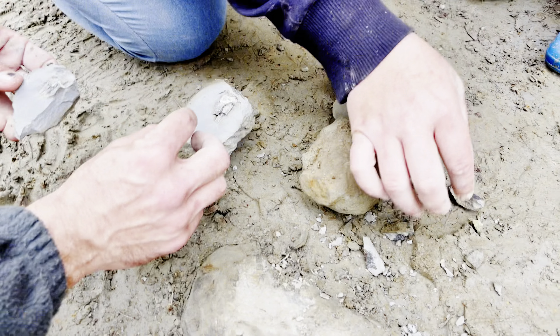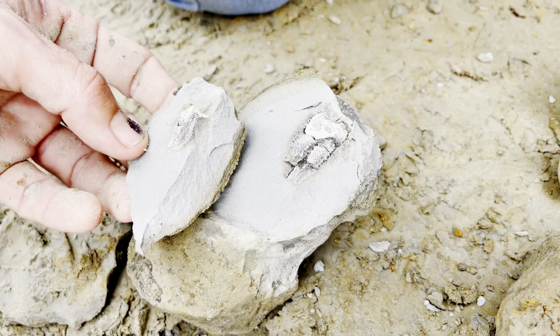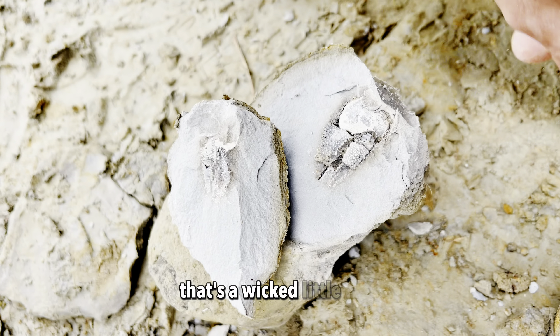Whoa, look at this claw. Okay, check out this claw. That's pretty cool, eh? That's a wicked little claw.